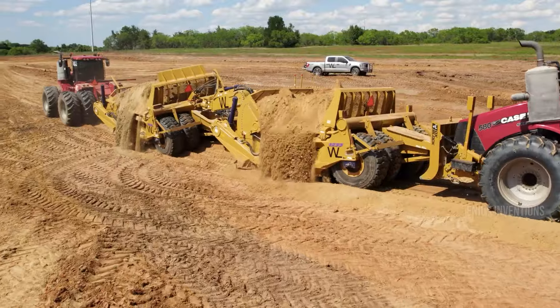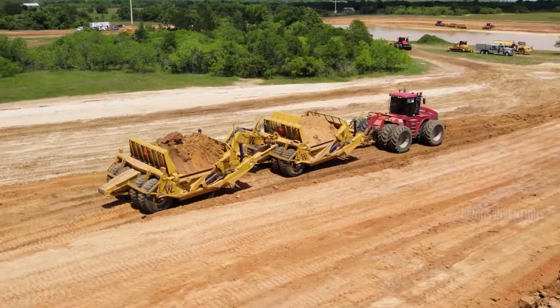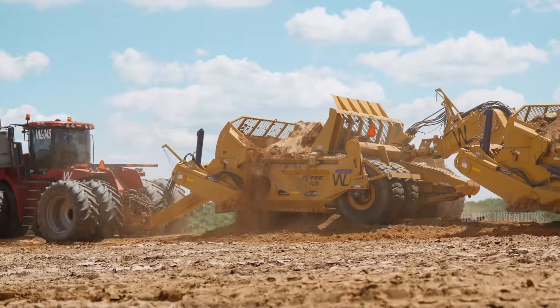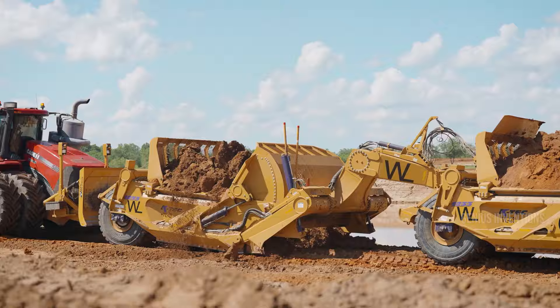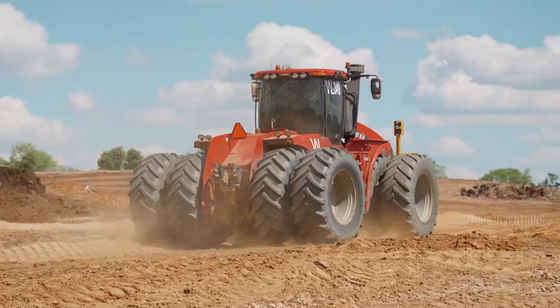Last but certainly not least, the KTEC 1233 scraper trains paired with the Oxblock represent the pinnacle of land-moving technology. Each scraper train, with a capacity of 33 yards, is pushed by the Oxblock — a powerful tractor-mounted blade that's a force to be reckoned with. This duo doesn't just move earth, it reshapes landscapes. The Oxblock's ability to shovel massive amounts of material into these scrapers is not just about power, it's about precision engineering, showcasing how technology and raw power can transform the face of construction.